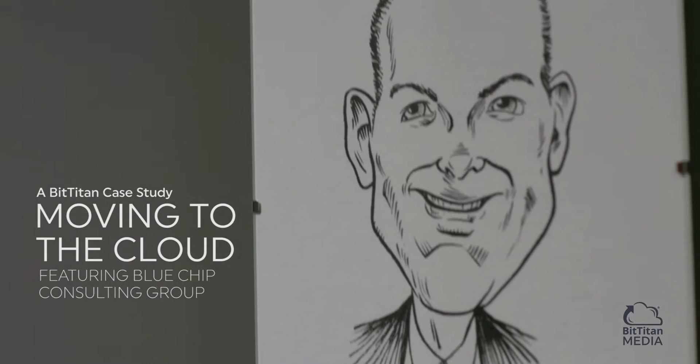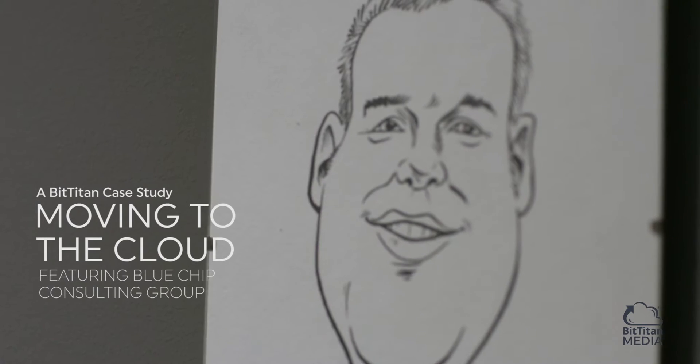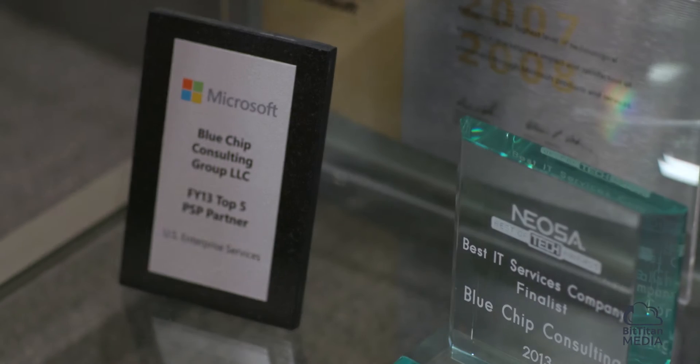Blue Chip is a fixed price, delivery-led organization that clients come to for solving typically larger, more broad-scale solutions. We're a Microsoft consultancy. We work with enterprise clients on Microsoft infrastructure, app dev, and cloud.